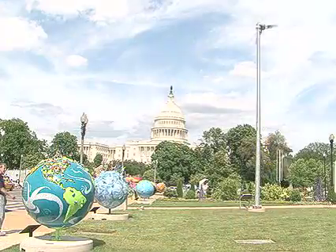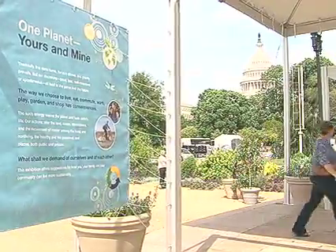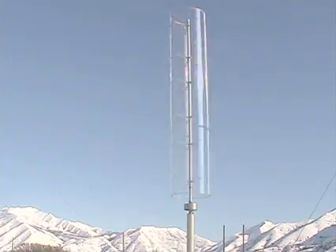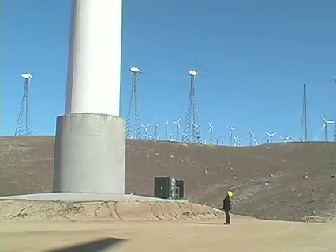This new system was part of an environmentally friendly exhibit at the U.S. Botanical Garden in Washington. The design was inspired by a 3,000-year-old windmill the Egyptians used to grind wheat. The company had the modern version independently tested in Utah to prove it can be competitive with large propellers of traditional windmills.